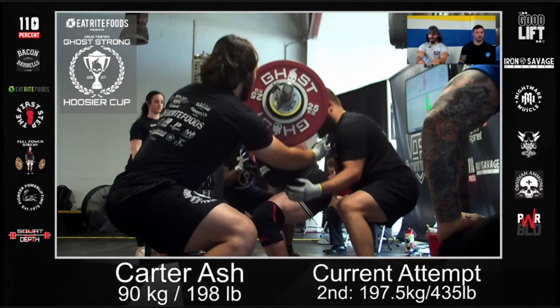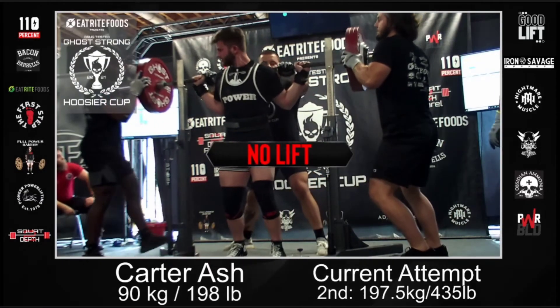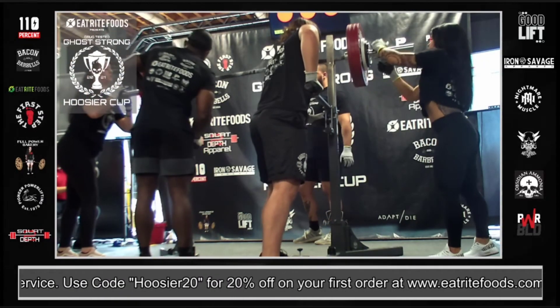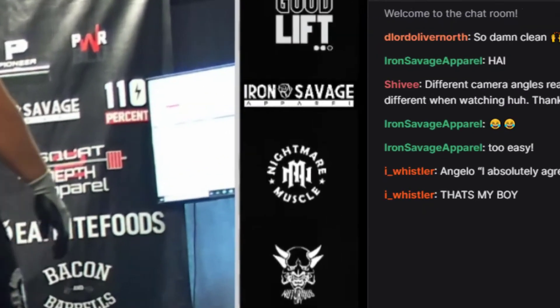We had multiple camera angles, various graphics pop-ups, cuts to pre-produced commercials, and much more. We can manage the entire live stream during your event with our team on site, or we can create the stream, do the programming, and train your people to run it, as we did for this event.